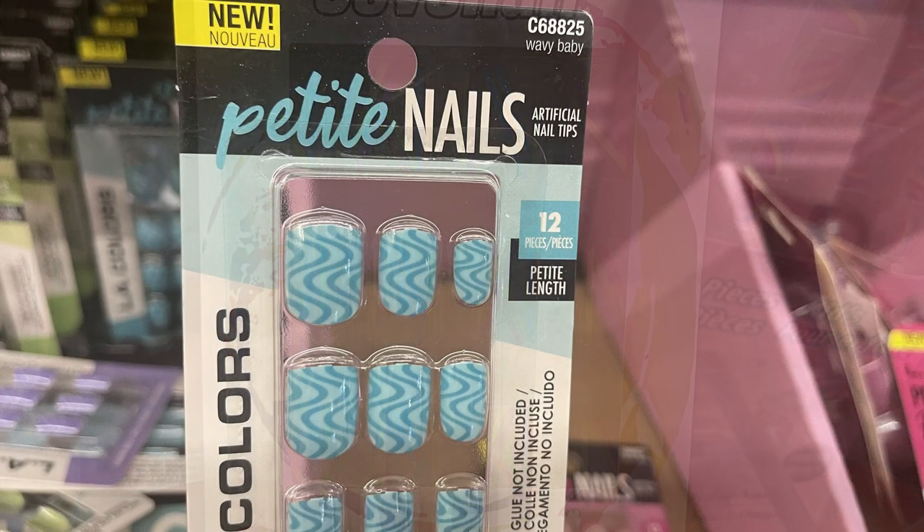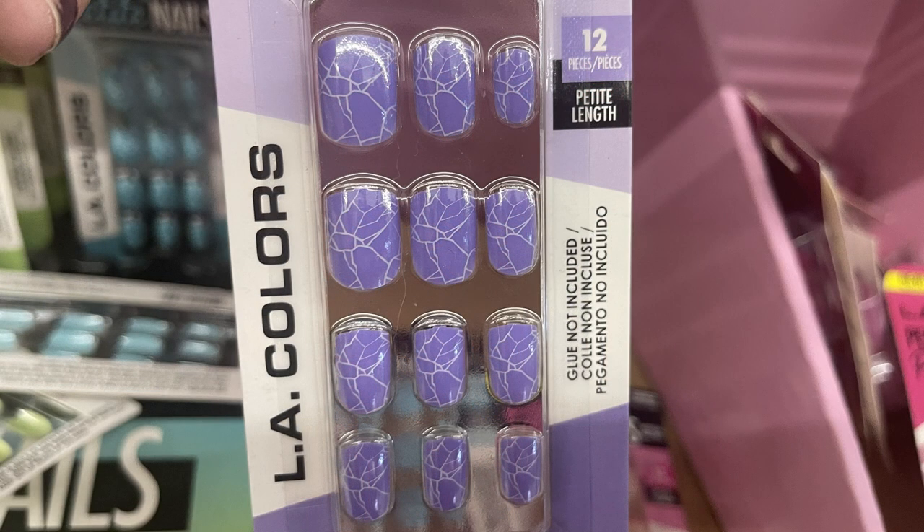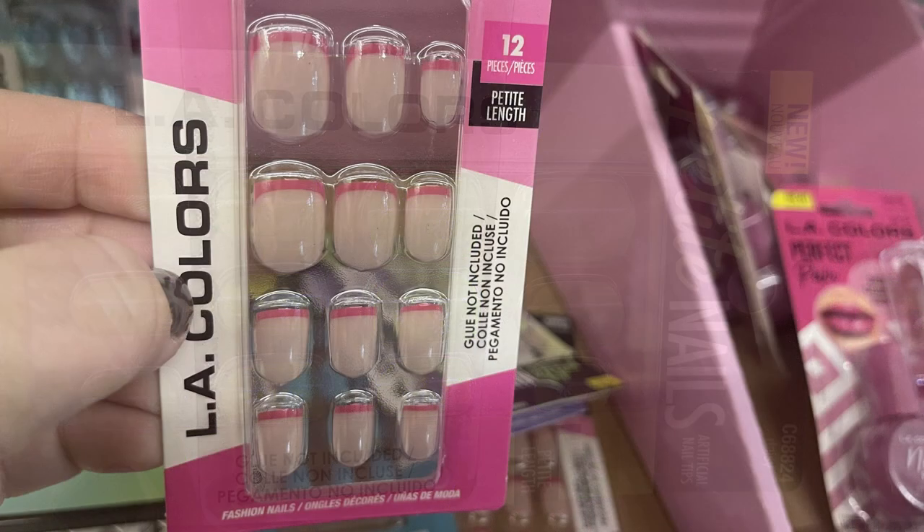I love the butterfly nails. They also had the marble and gold, and the clear with the rainbow stripes. Or you could get the Petite Nails by LA Colors — you get 12 nails in petite length. They had a really pretty pack in blue, purple, the light green with white daisies, and the pink with the pink nail tip.